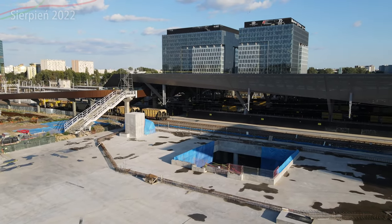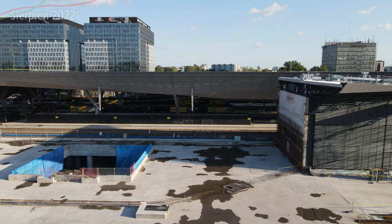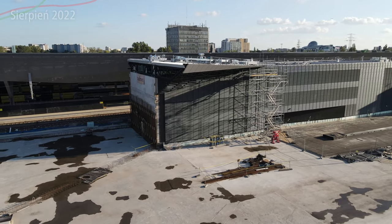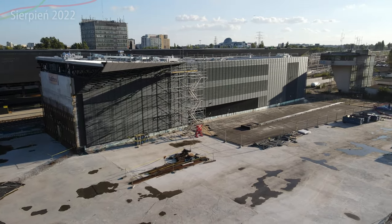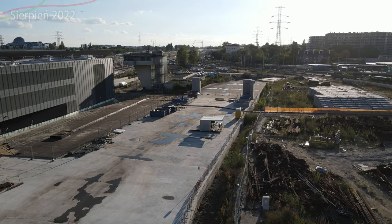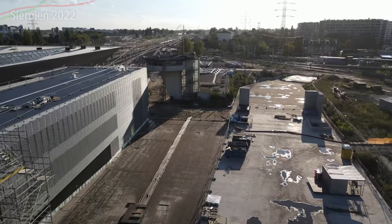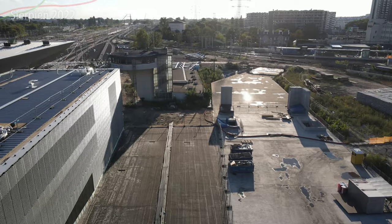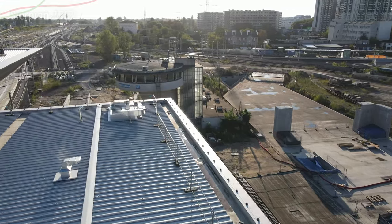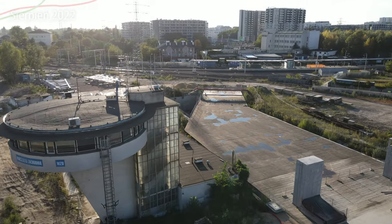Z tej perspektywy możecie zobaczyć nowy dach i nową halę dworcową przy ulicy Tunelowej. Mniej więcej większość większych prac tutaj nie ma, jeżeli chodzi o ten plac budowy. Od kolejnego odcinka już nie będę Wam pokazywać tej części placu budowy, jeżeli wygląda aktualnie jak wygląda — na górze się nic nie dzieje. Co się zmieniło? Możecie zobaczyć dach na budynku wielofunkcyjnym — trochę się zmienił, blacha została tutaj zamontowana.